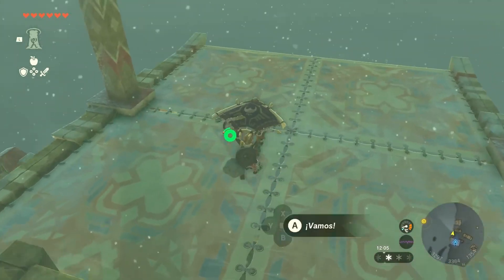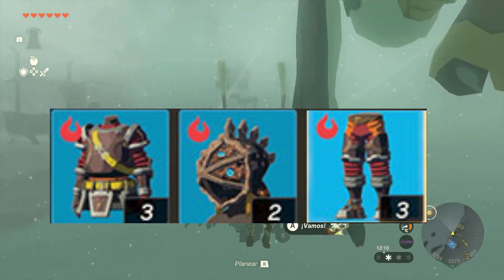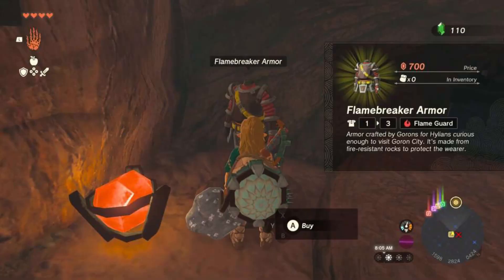To obtain the Flamebreaker set, you'll need to collect all three pieces: the Flamebreaker helm, the Flamebreaker armor, and the Flamebreaker boots. Fortunately, you won't have to search far and wide in different locations to find them. All three pieces can be acquired from the armor shop near Darunia Lake,